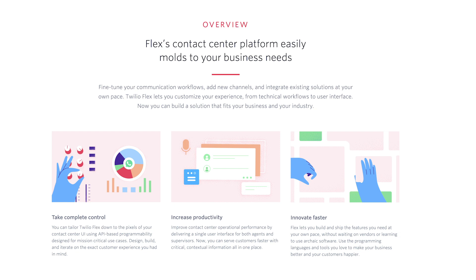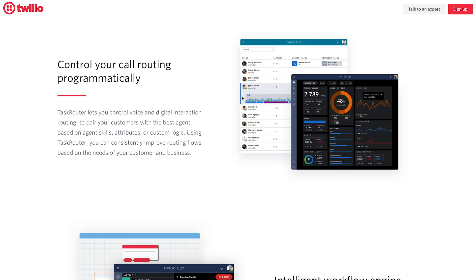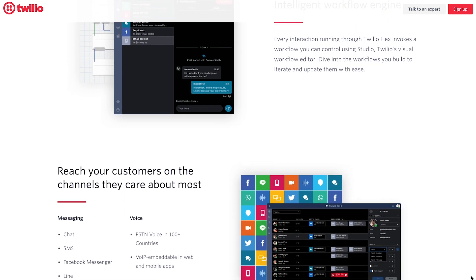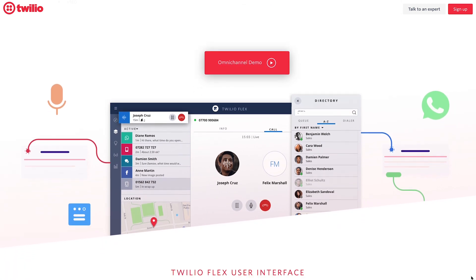At number 4 is Twilio Flex. Twilio Flex caters to the unique needs of organisations, making it perfect for those looking to deploy a complete omni-channel contact centre solution, as well as those who just want to access features like call recording. Other features include outbound dialing, cold and warm transfer, machine detection, desktop analytics and reporting solutions, among others.